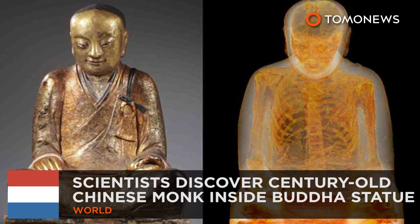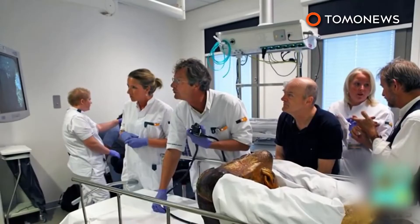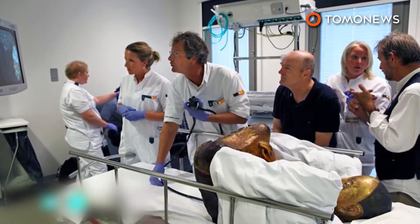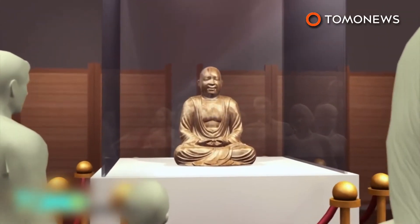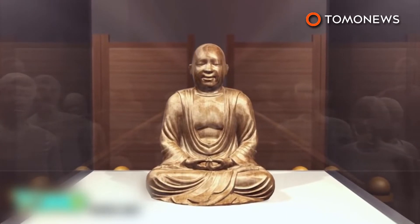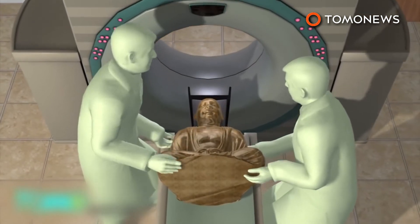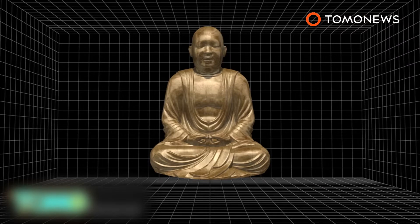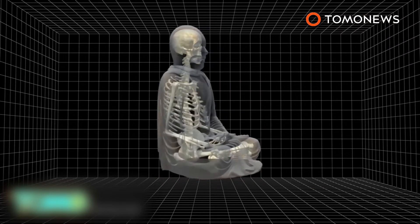A thousand-year-old monk found inside Buddha's statue. In the first discovery of its kind, researchers in Amsterdam have found a mummified Chinese monk inside an ancient statue of Buddha. The nearly thousand-year-old Chinese Buddha statue was on display in the Drents Museum in Amsterdam. In September, the statue was moved to the Meander Medical Center for a CT scan and endoscopic testing. The CT scan revealed the remains of a mummified monk sitting in the same position as the external statue.